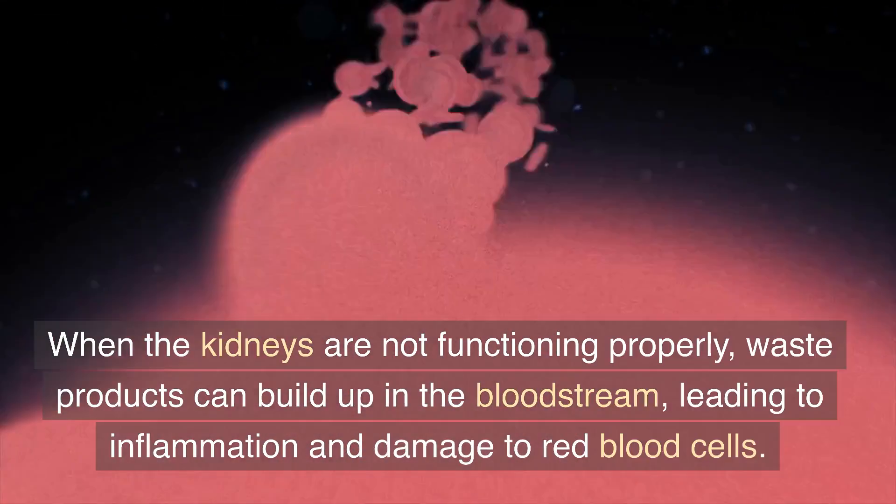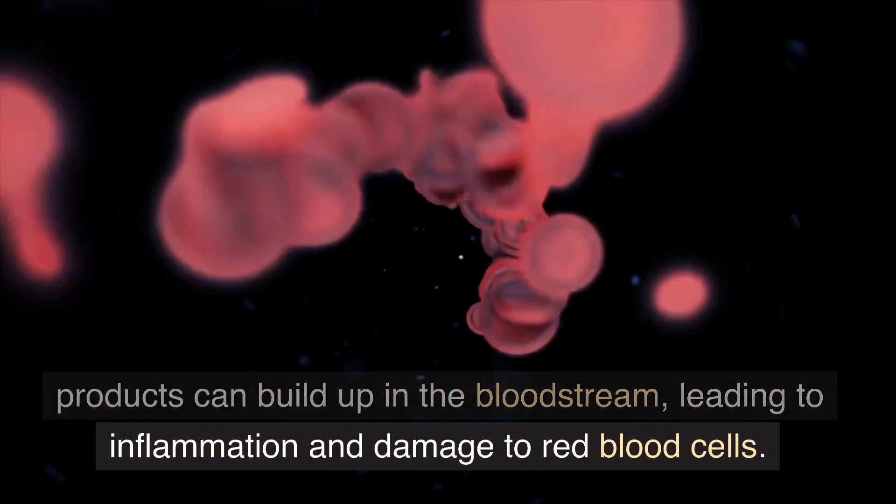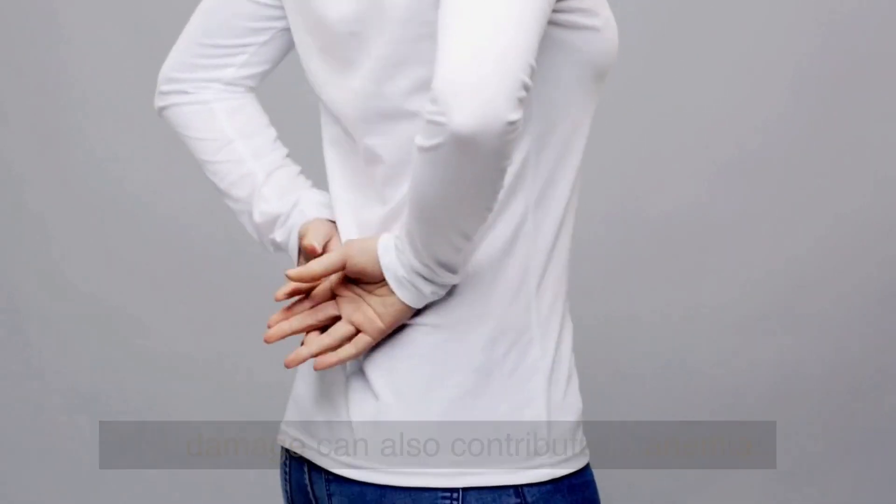When the kidneys are not functioning properly, waste products can build up in the bloodstream, leading to inflammation and damage to red blood cells. This damage can also contribute to anemia.